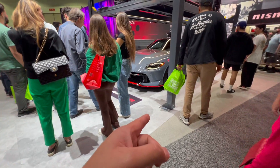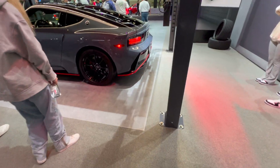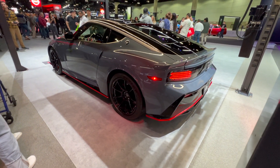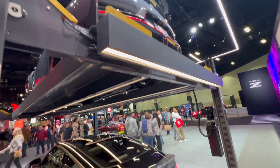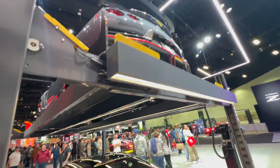Here's the Nissan Nismo Z edition — we actually saw this at the OC Auto Show. And there's the Nismo GTR right there.